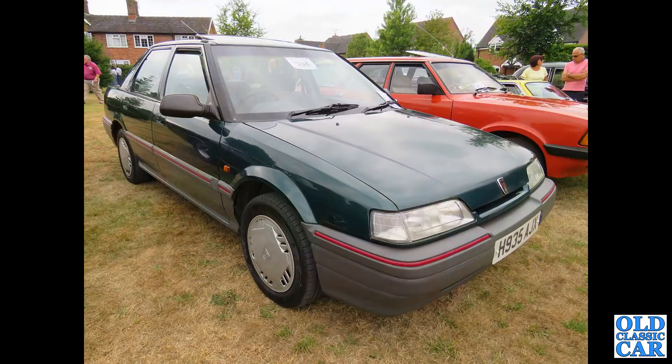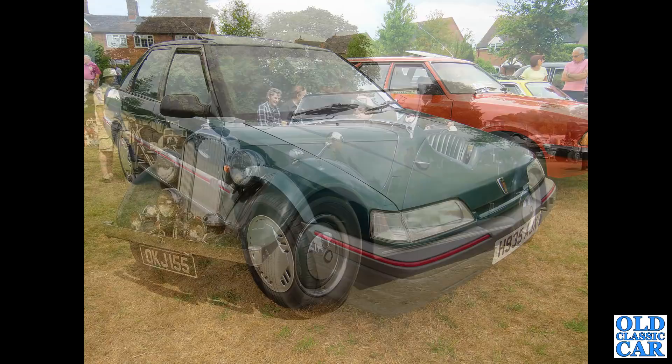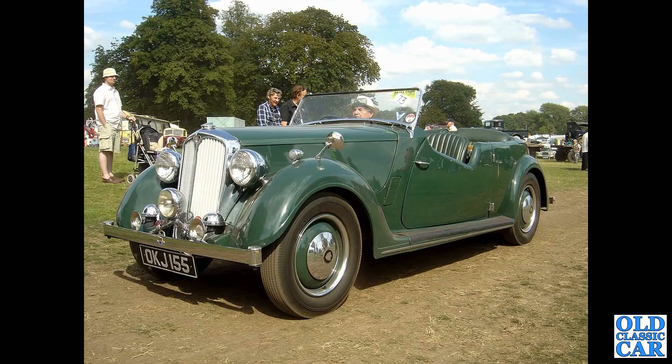Still quite a few classic Rovers to go. Here's a modern classic if you like - an H-registration Rover 400, the R8 series car I believe. OK J155 - this is another Rover P2 tourer.